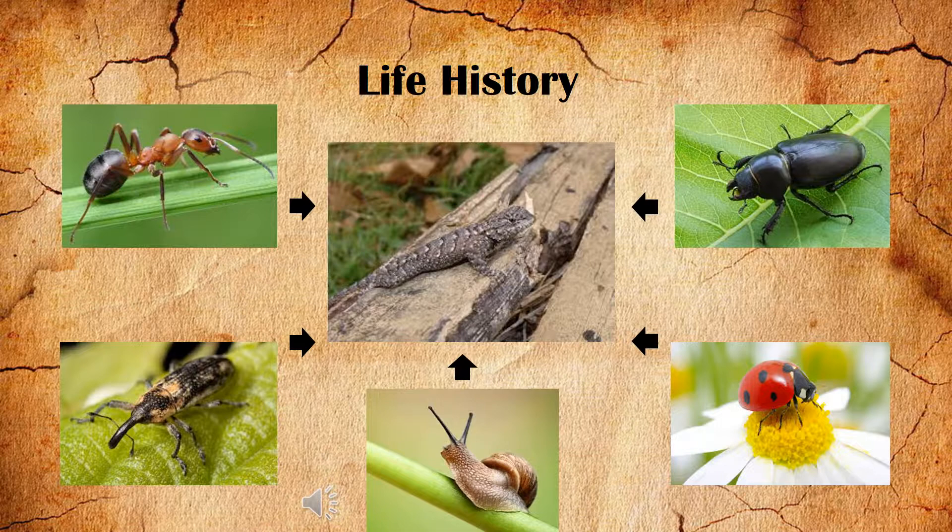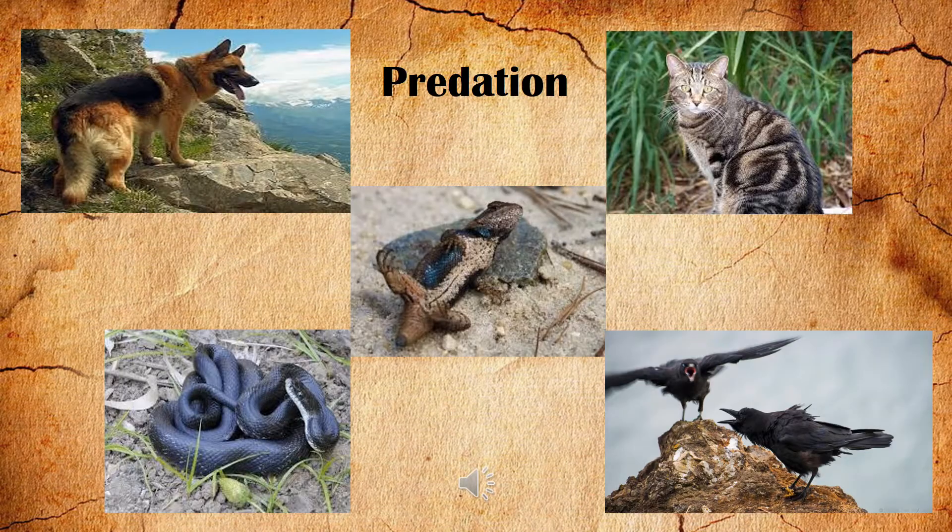Researchers believe that eastern fence lizards can live for more than five years. However, the majority of them will probably die soon after hatching either from predation or lack of food resources. Males with larger blue patches are more likely to be preyed on by birds because of their vibrant color, resulting in higher mortality rates during early spring when establishing mating territories.